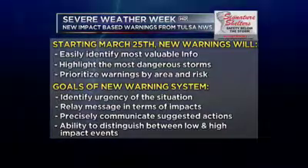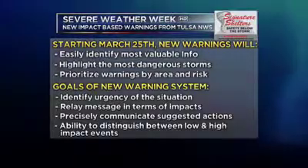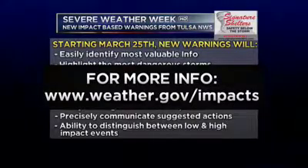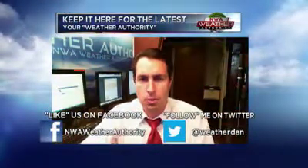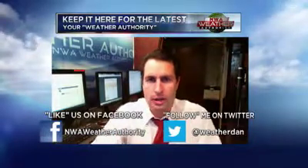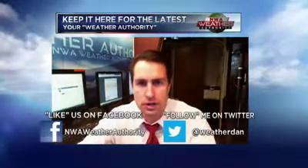EF2 to EF5 tornadoes are definitely the rarer kind. The more common are EF0 to EF1, but they don't do quite as much damage. If you want to learn more about impact-based storm warnings, go to weather.gov/impacts. I'm excited about these new impact-based storm warnings. You don't have to change anything — you'll just hear the new wording on the National Weather Radio broadcast, along with the different severe thunderstorm and tornado warnings that are issued.